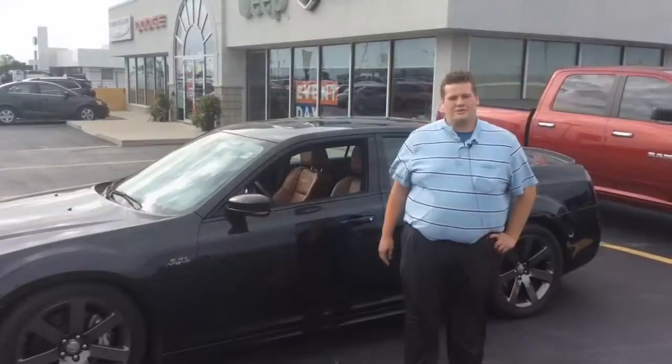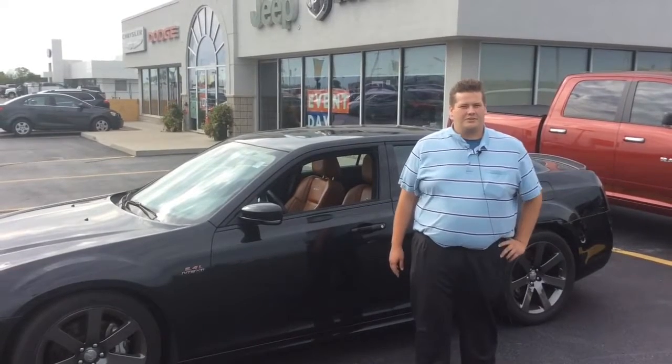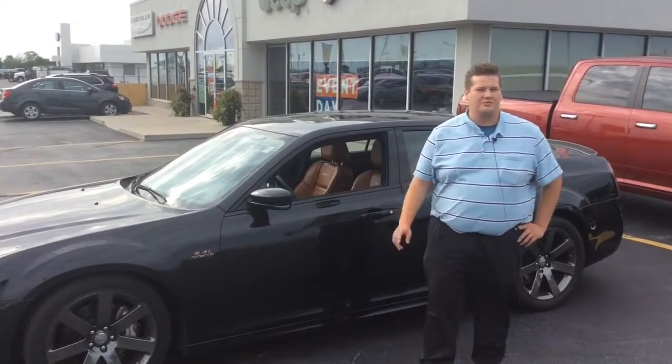So this is just one of the great selections from our new and pre-owned department here as well. I just want to invite you to come out once again — Jake Lowen, Tilbury Chrysler, 509-682-3131. We'll see you soon.